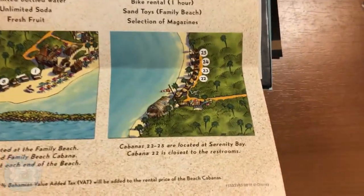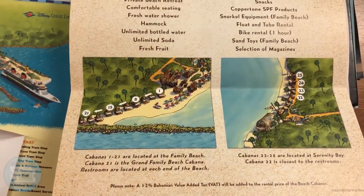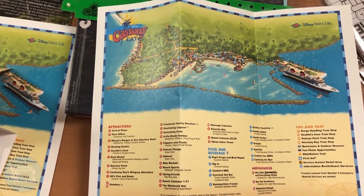Here are the two maps. Cabanas 22 to 25 are on Serenity Bay, and cabanas 1 through 21 are on the family beach over by Pelican Plunge. There was also a map of Castaway Cay included. It's still a surprise — we don't know which cabana we're getting, but we can check the app. We're not too worried about which one we get; we'll take whichever one they provide since we asked for it when we got on the ship.